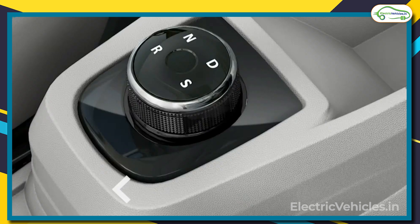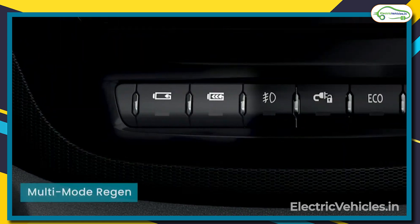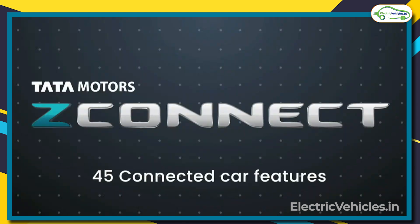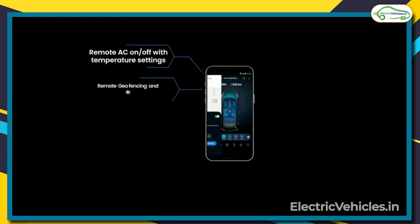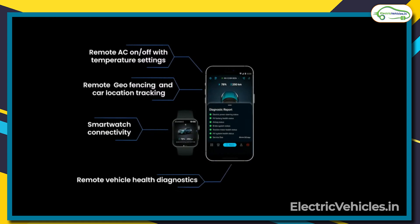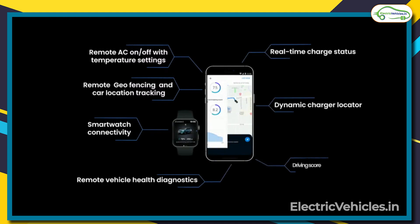Tata Tiago offers two driving modes, namely city and sport, and for each mode, four regeneration levels are available. It is first in its category to bring telematics and offers Z-connected apps with 45 connected car features, which is standard across all trims. Remote AC on/off with temperature settings, remote geofencing and car location tracking, smartwatch connectivity, real-time charging status, dynamic charger locator, remote vehicle health diagnostics, and driving score are some of the premium features of this car.